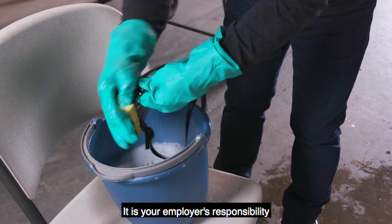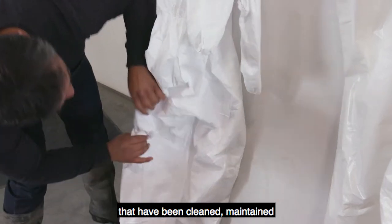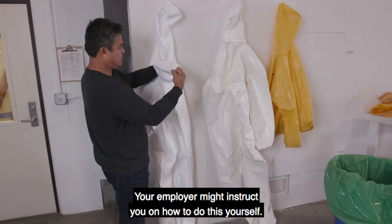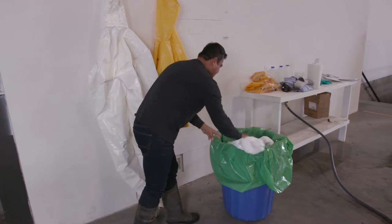It is your employer's responsibility to give you PPE, including respirators, that have been cleaned, maintained, and inspected before you use it. Your employer might instruct you on how to do this yourself. Do not use damaged PPE.